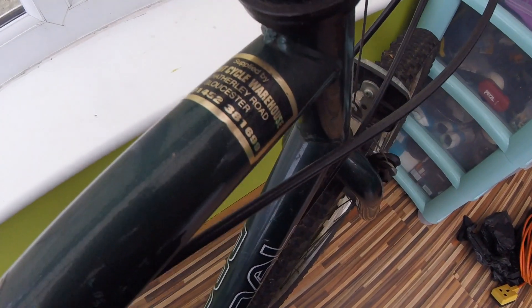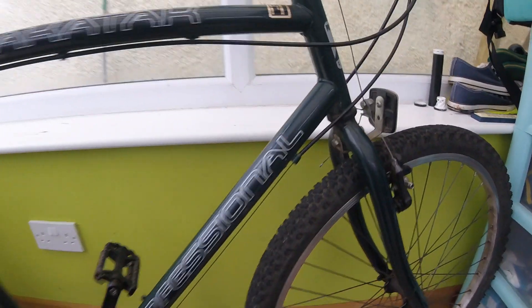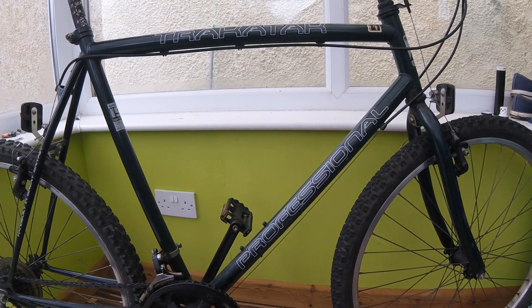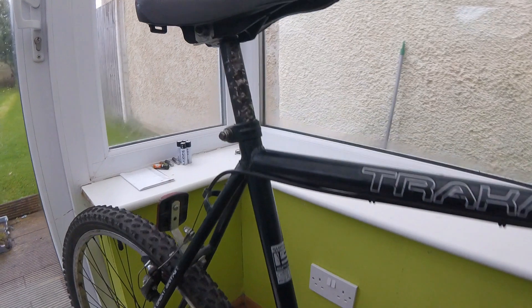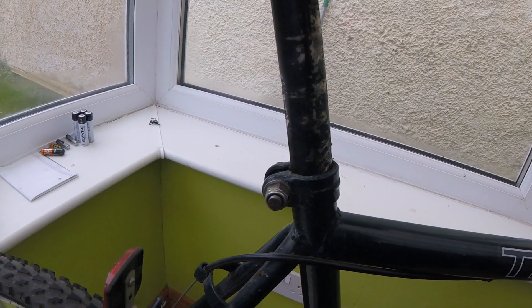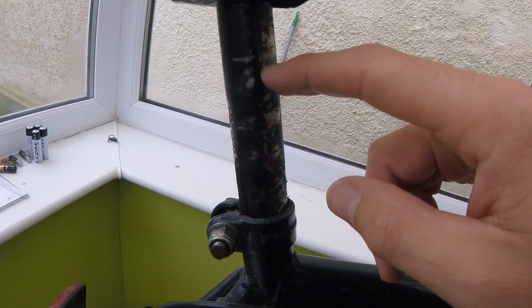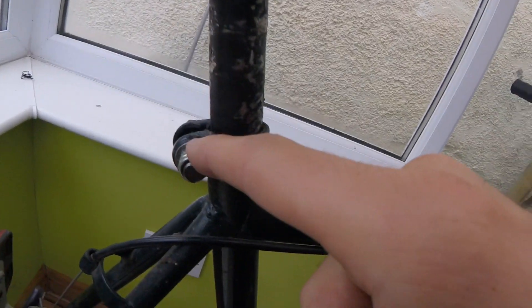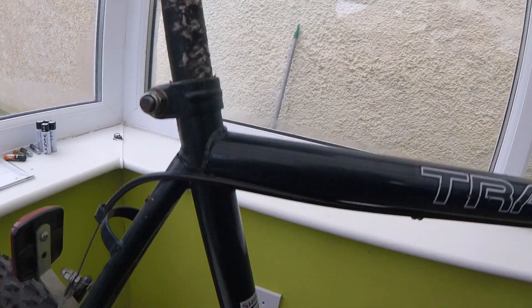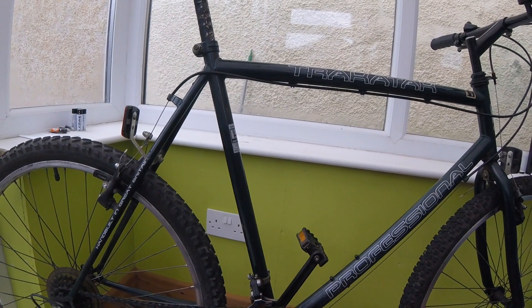There's a sticker on it: supplied by Discount Warehouse, Hatherley Road, Gloucester. Look at that! I'm not sure what happened with the seat post — I've adjusted it to my height, but it's got these big dents in it. It looks like when you tighten up the clamp, the frame actually digs into the seat post and makes dents in it. So I'm not sure what's going on there — there are a few jobs I've got to do on it.